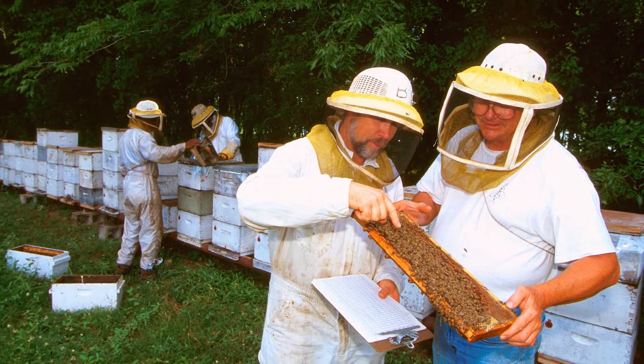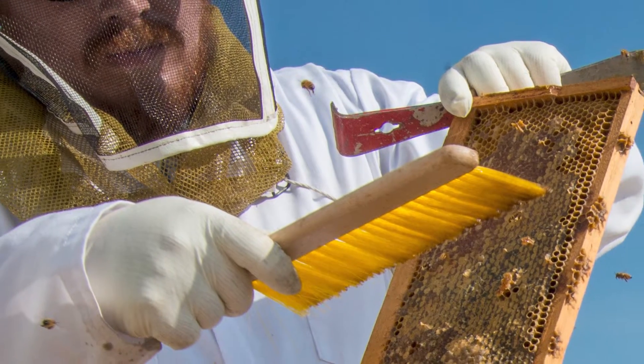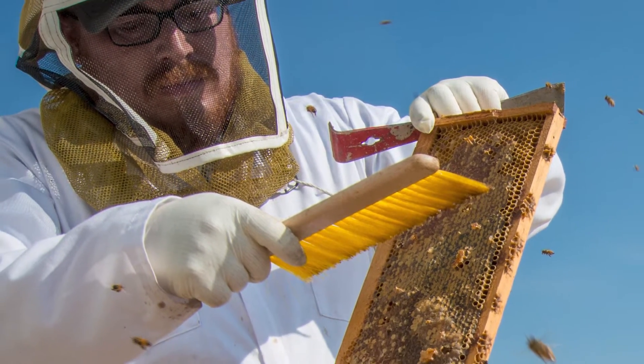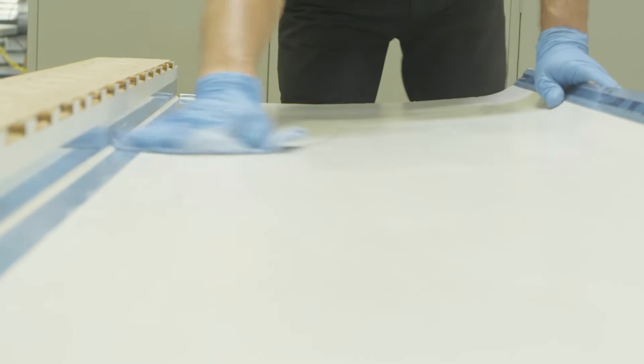Scientists and engineers often look to the natural world to find inspiration. The honeycomb design is only one example of this, but an important one. Both strong and lightweight, honeycomb is an important element within the aerospace industry.